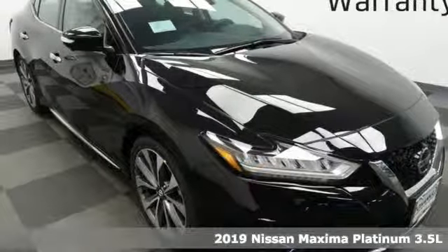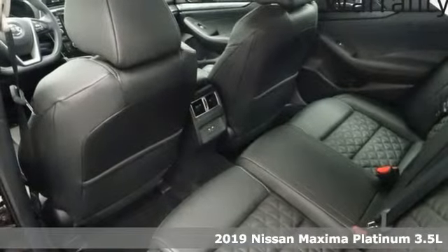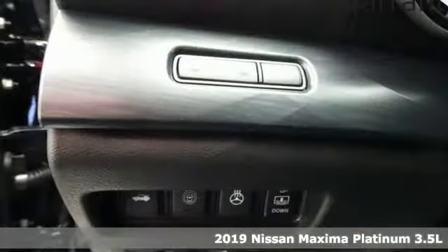Here's a new 2019 Nissan Maxima. With sedan practicality and sports coupe power, this Maxima makes performance a four-door word.